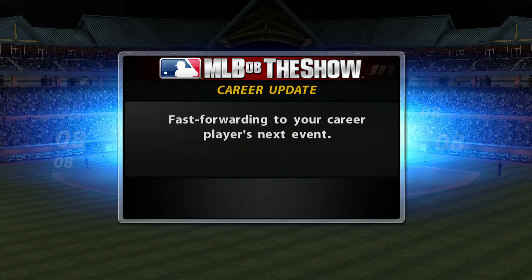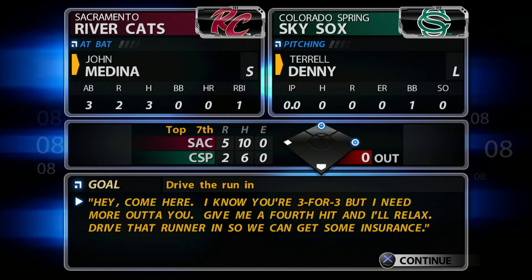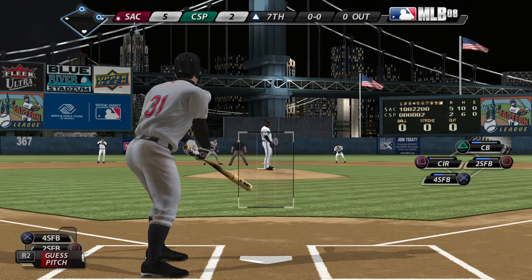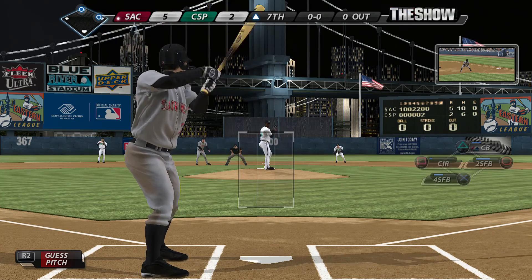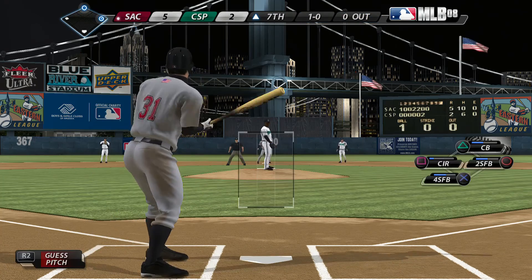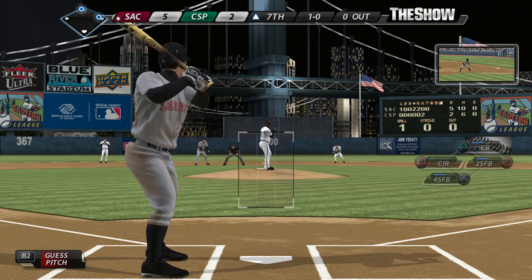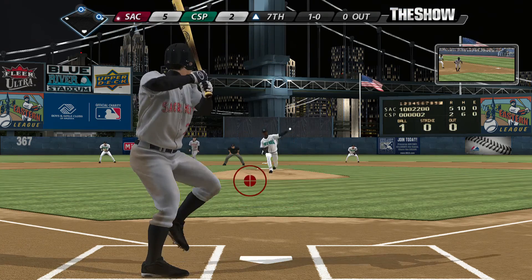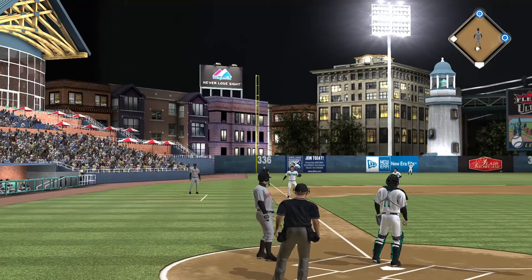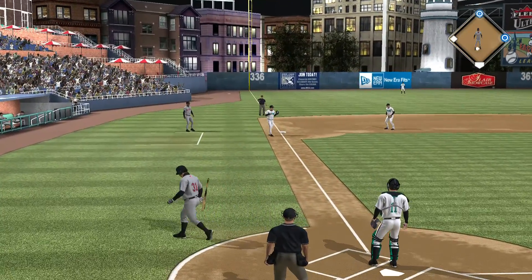Time to move ahead to the top of inning number seven. John will try and keep it going — 3 for 3 thus far. First offering on the way, lays off, 1-0. He is really under the gun now. Popped him up over to the left but playable in foul ground — Stewart is over and he's got it for the first out of the inning.